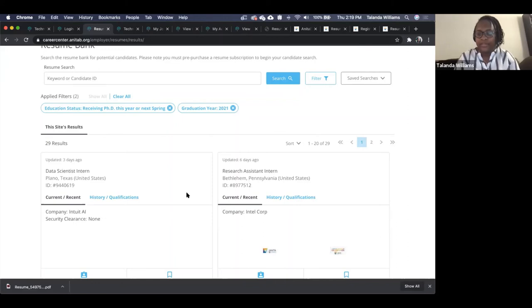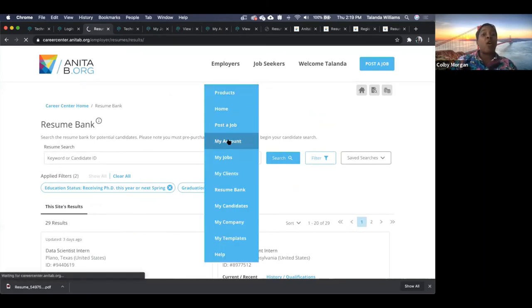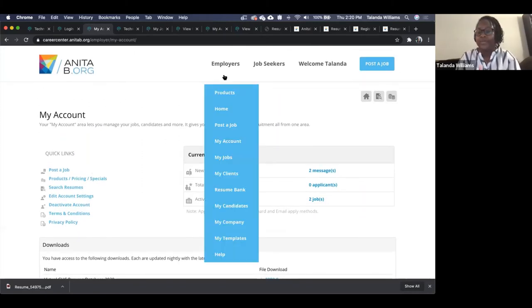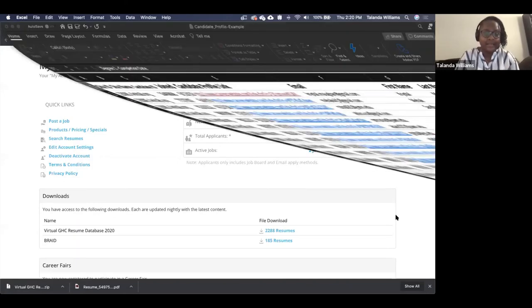Some folks want additional clarity on how to access the candidate profile report. The candidate profile report is a collection of all profiles on the application — it's not a direct export of your search results. You access it on your My Account page under Downloads. We have the Virtual GHC Resume Database event, and it's just this file — a zip containing one CSV file. You extract that to get your CSV, which is exactly the file I showed earlier.